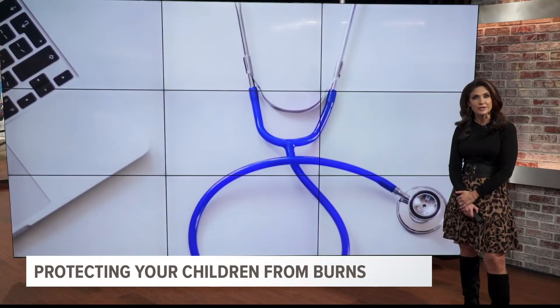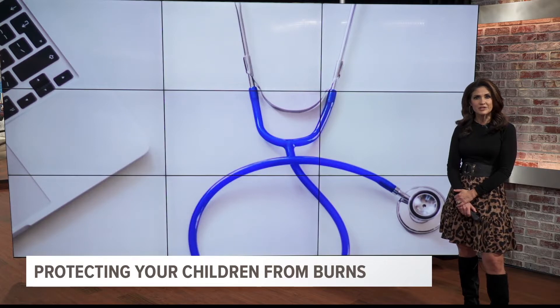Burns are a common injury for many children, and parents will do whatever they can to protect them from getting burned. Dr. Kristen Farr with Children's Hospital has this important advice to protect your child.